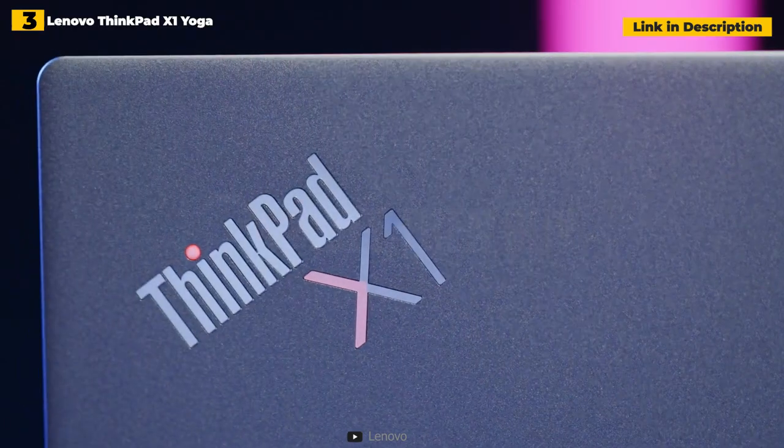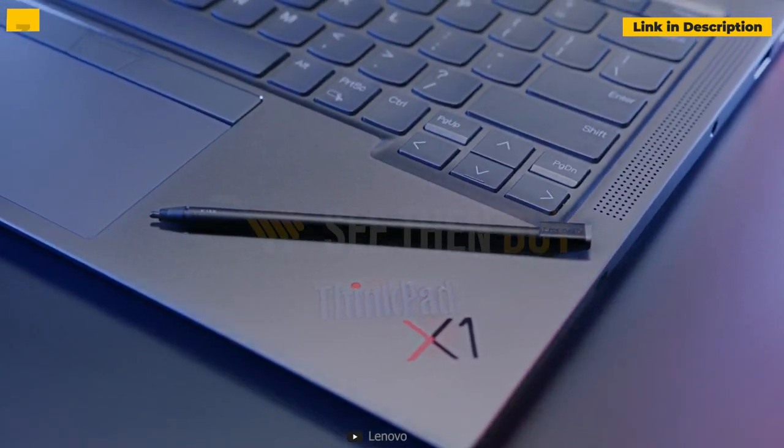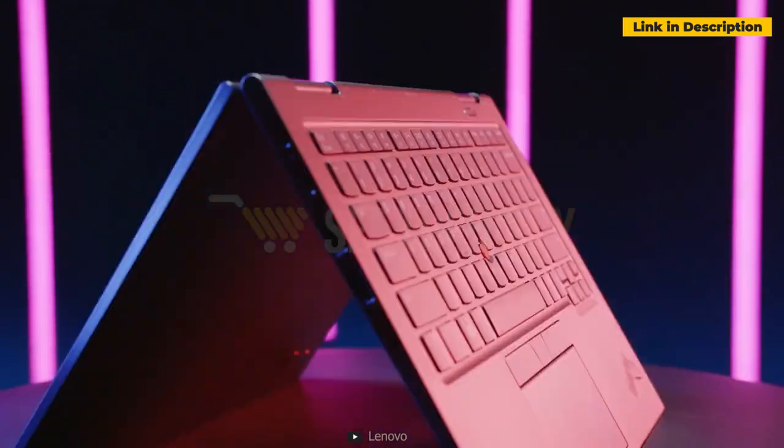If you're looking for something a little different, the Lenovo ThinkPad X1 Titanium Yoga stands out with a tough yet lightweight design.